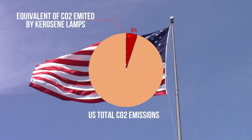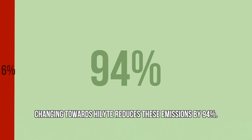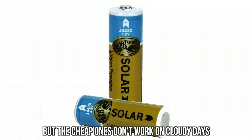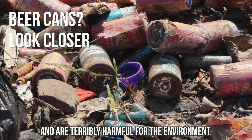Kerosene lamps worldwide emit as much CO2 as 5% of the United States' own CO2 emissions. Changing towards Highlight reduces those emissions by 94%. Solar lamps are also widely used, but the cheap ones don't work on cloudy days and all of them use lithium batteries that are dumped in the ground after one or two years and are terribly harmful for the environment.